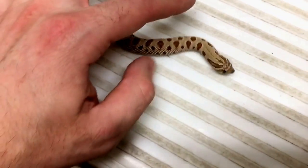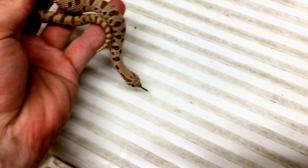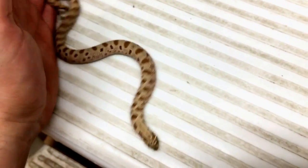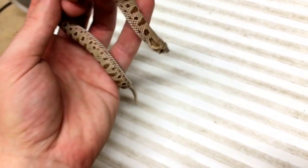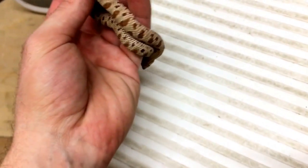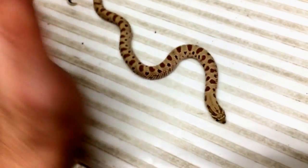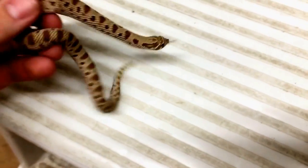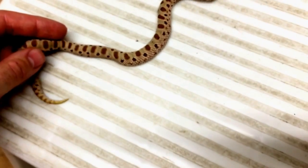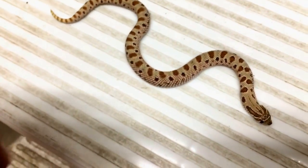What's really cool about these guys is their character — they have a bunch of cool little quirks. Typically if they're feeling threatened they'll flatten their heads out and sometimes strike without opening their mouths. If they feel really threatened, they'll actually throw themselves on their back, open their mouth, and pretend they're dead. Another cool thing is they move differently than most snakes; they kind of do that whole sidewinding thing, which is really neat to see.